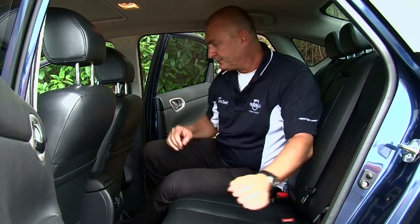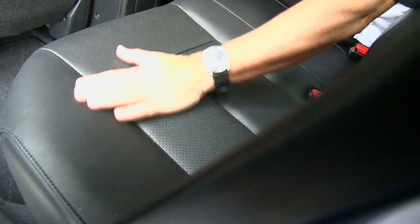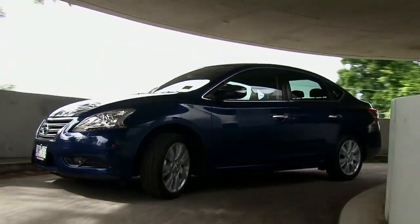There's a wide opening door aperture, heaps of leg room, adequate head room, and nicely upholstered leather seats. Pricing for the new Pulsar sedan range starts at just $19,990.